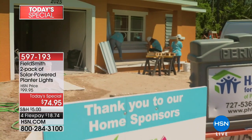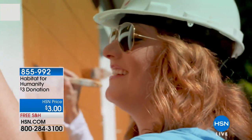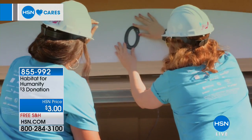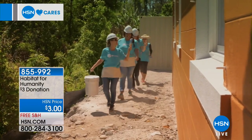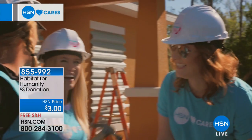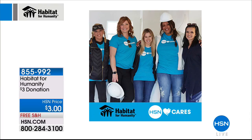HSN Cares is something we are so proud of here at HSN. Today we've partnered with one of our favorite nonprofits — Habitat for Humanity. They do such incredible things. Our team members have volunteered thousands of hours alongside Habitat homeowners to help them build a better future for their families. This year, some of our hosts had the opportunity to join a special Habitat homeowner named Mary during the construction of her home, which is built entirely by women. To honor Mary and all the incredible Habitat homeowners, HSN Cares will donate $1 from every item presented today during our At Home show during the month of May.